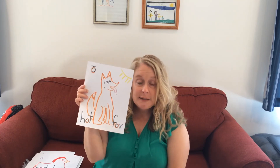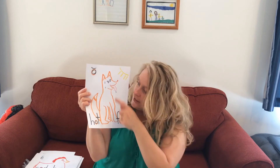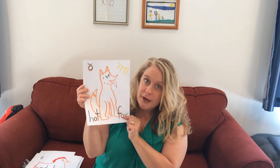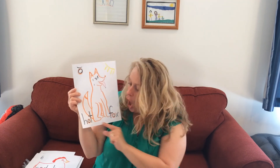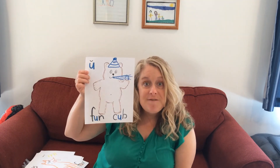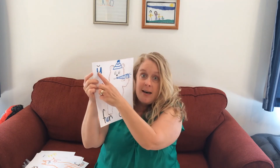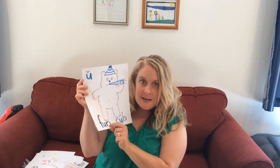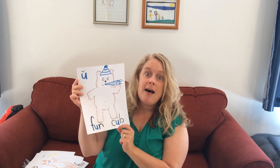Maybe you want to draw the hot fox. Remember my mouth is in the shape of the O saying 'ŏ'. He's so hot — he has to go to the doctor, and the doctor says stick out your tongue and say 'ŏ'. Hot fox. Also 'pop' or 'mop' has the 'ŏ' in it. And finally we've got our U — I drew a fun cub. It says 'ŭ'. He's standing up and he's having f-ŭ-n. He's a c-ŭ-b wearing a party hat and tooting his horn.